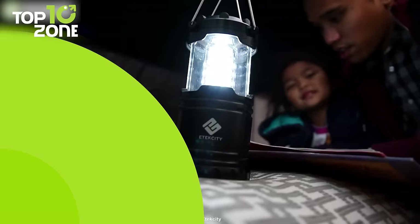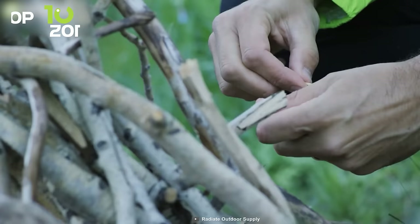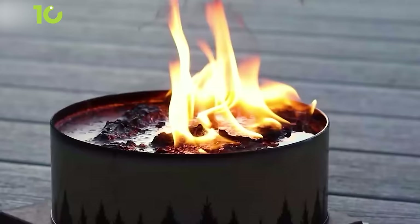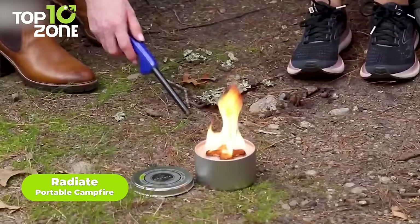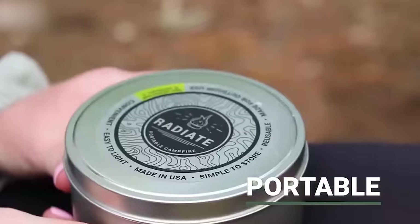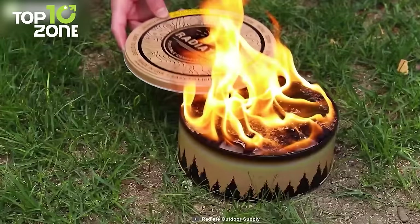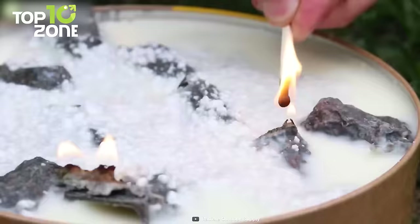A campfire is pretty useful as it provides warmth and helps cook food. However, starting a fire with timbers is not easy. To help you with that, we have the Radiate portable campfire. This gadget is powered by isopropyl alcohol and burns for up to 90 minutes without smoke. It's portable, leaves no trace after use, and it's reusable as well. With all these features, there's no doubt it'll be the perfect choice for your next adventure.